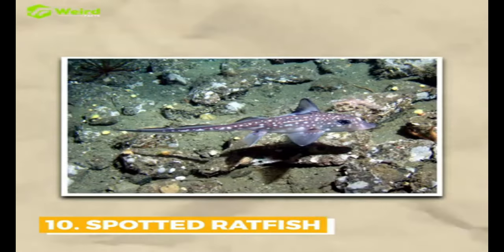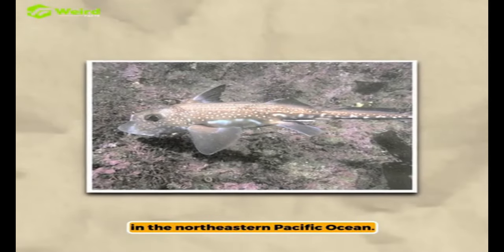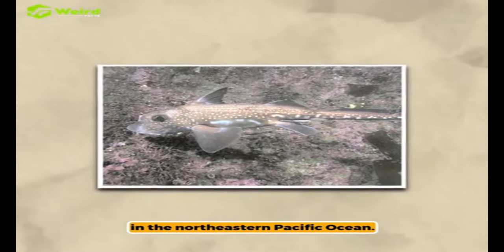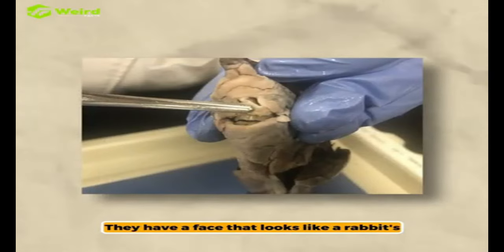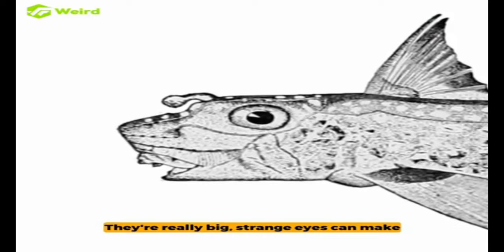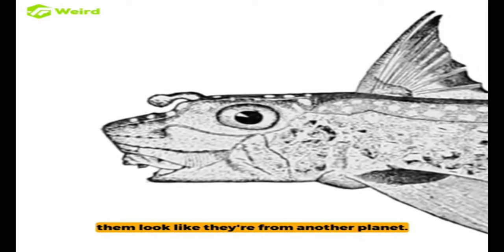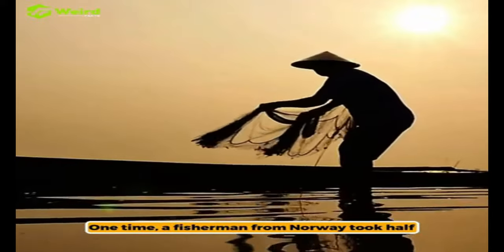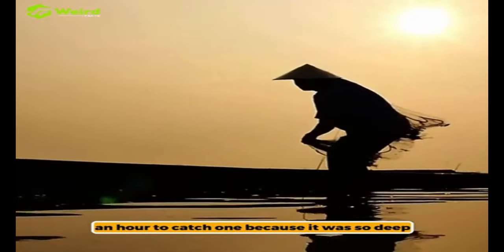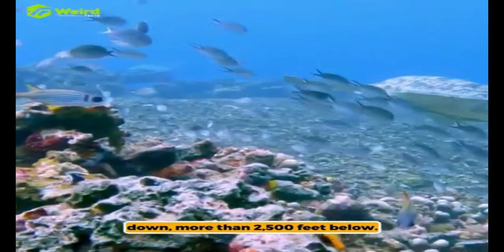Spotted ratfish live deep in the ocean, mostly in the northeastern Pacific Ocean. They have a face that looks like a rabbit's and a tail that looks like a rat's. Their really big, strange eyes can make them look like they're from another planet. One time, a fisherman from Norway took half an hour to catch one because it was so deep down, more than 2,500 feet below.